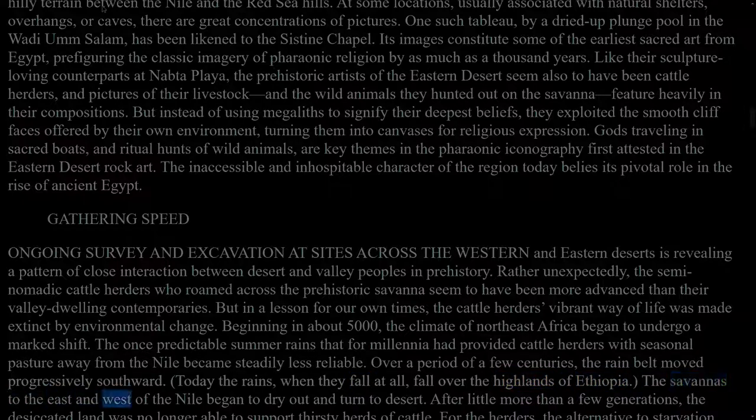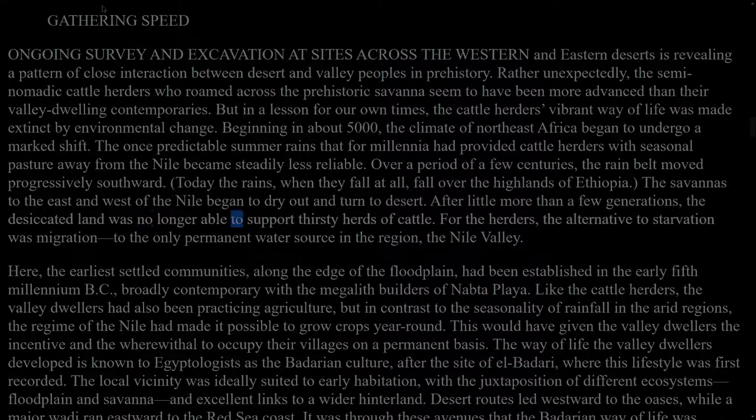The savannahs to the east and west of the Nile began to dry out and turn to desert. After little more than a few generations, the desiccated land was no longer able to support thirsty herds of cattle. For the herders, the alternative to starvation was migration to the only permanent water source in the region, the Nile Valley. Here, the earliest settled communities, along the edge of the floodplain, had been established in the early 5th millennium BC, broadly contemporary with the megalith builders of Nabta Playa. Like the cattle herders, the valley dwellers had also been practising agriculture, but in contrast to the seasonality of rainfall in the arid regions, the regime of the Nile had made it possible to grow crops year-round.